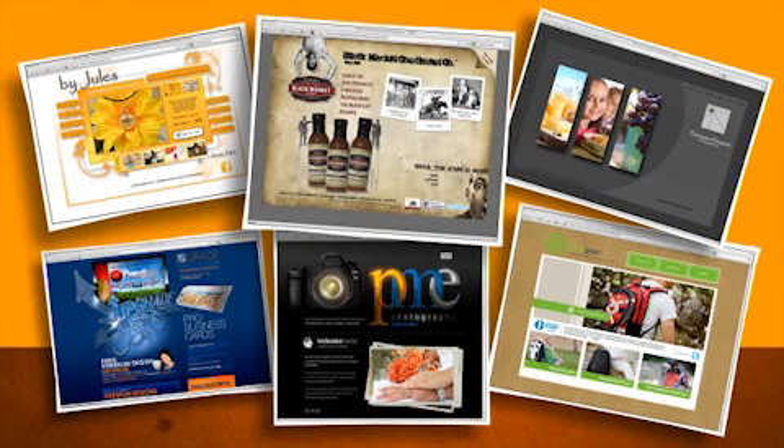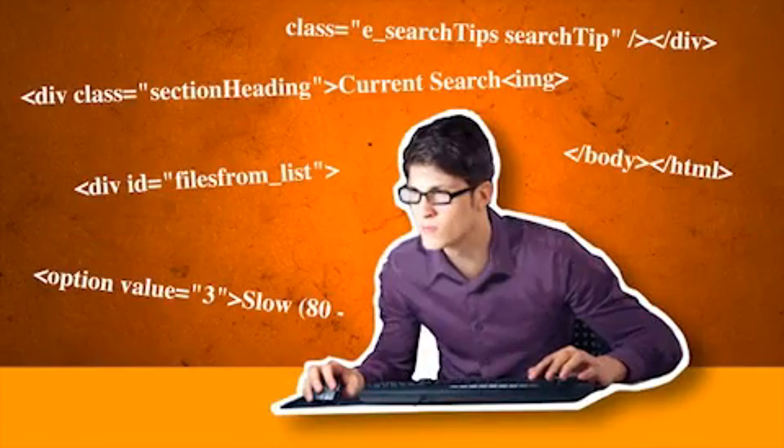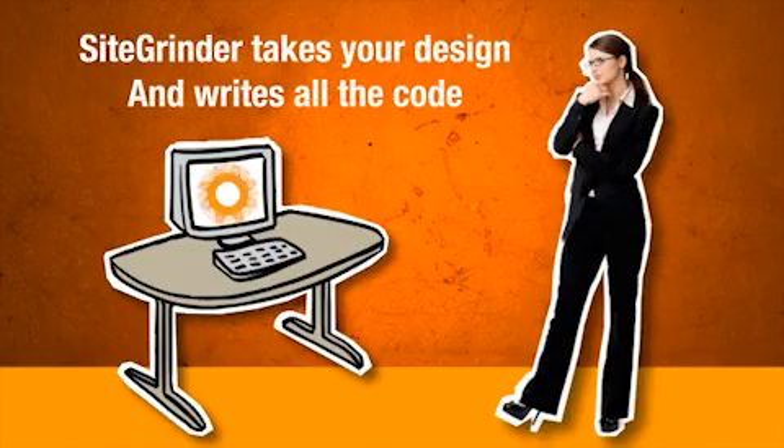Design anything you can dream up with confidence that Site Grinder is up to the task. With Site Grinder, you don't need to be a web coding expert to create amazing custom websites. Site Grinder writes all the XHTML, CSS, PHP, and yes, even the HTML5 for you. In fact, you don't even have to know what all that means with Site Grinder.